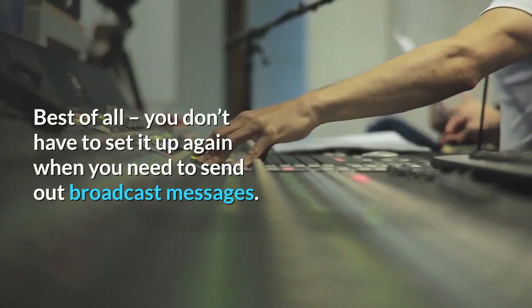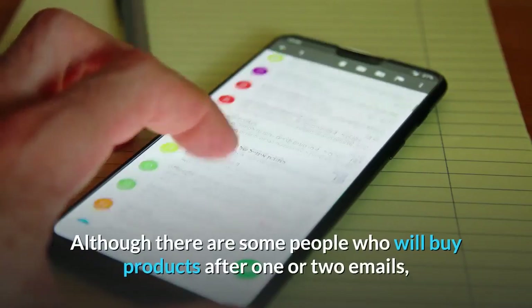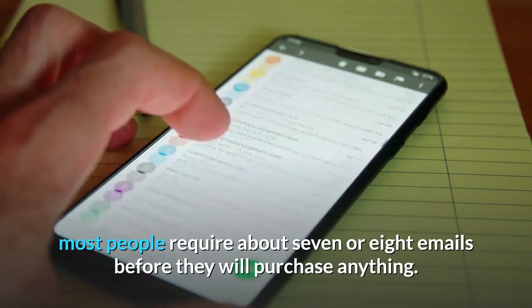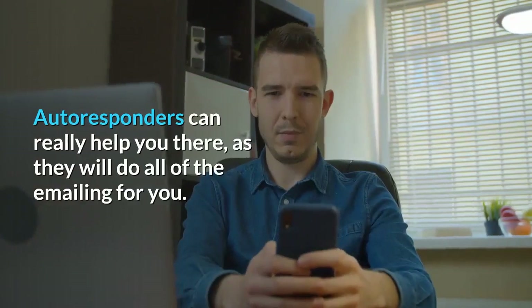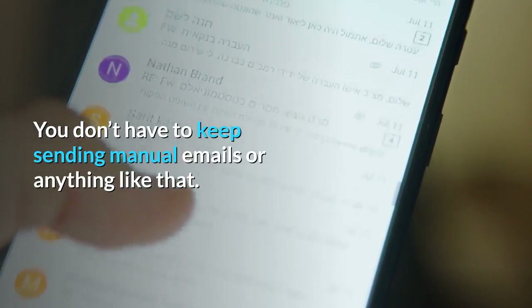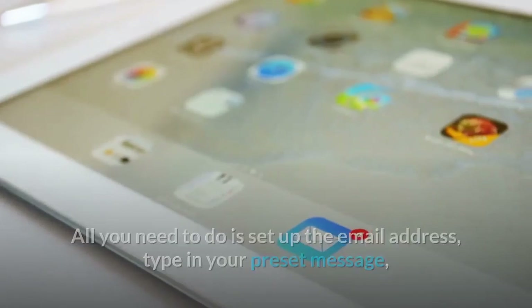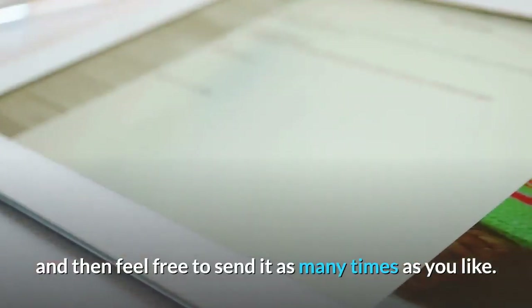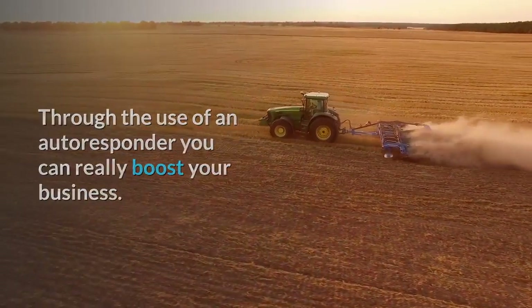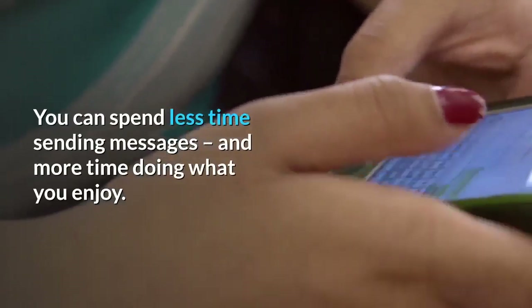Best of all, you don't have to set it up again when you need to send out broadcast messages. Although there are some people who will buy products after one or two emails, most people require about seven or eight emails before they will purchase anything. Autoresponders can really help you there, as they will do all of the emailing for you. You don't have to keep sending manual emails or anything like that. All you need to do is set up the email address, type in your preset message, and then feel free to send it as many times as you like. Through the use of an autoresponder you can really boost your business. If you run an internet marketing business, this tool will prove to be invaluable.